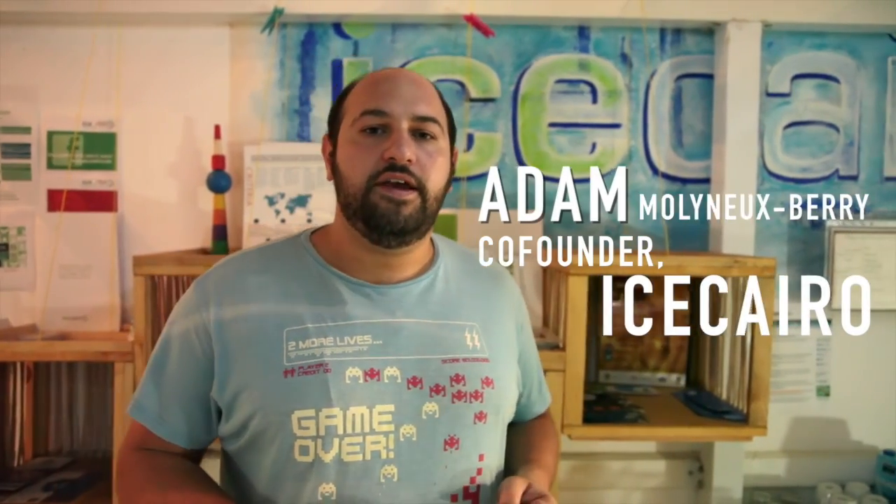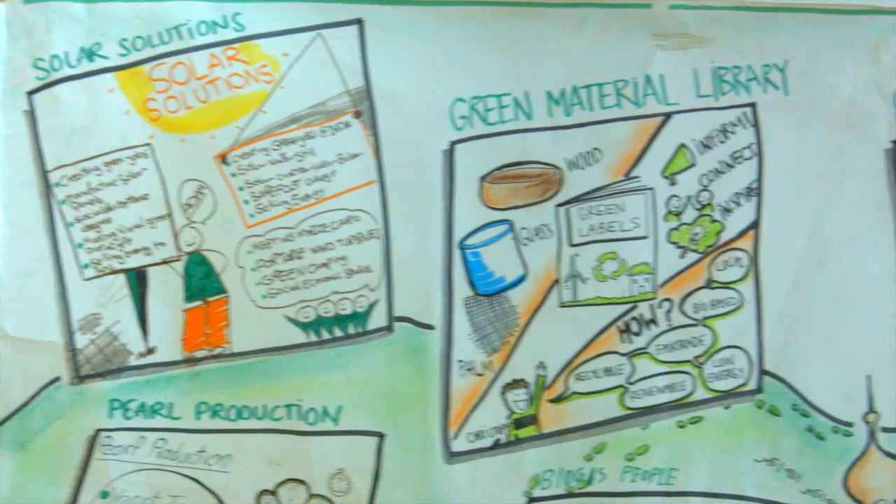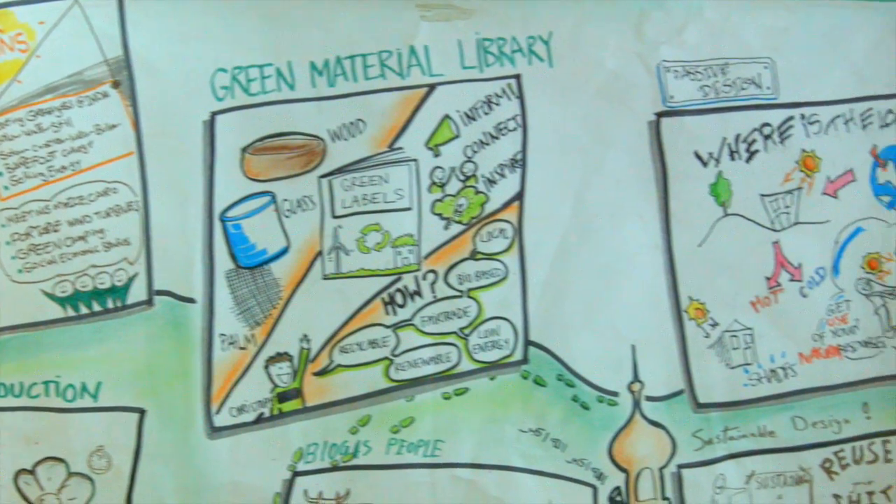Welcome to ICE Cairo. The ICE in ICE Cairo stands for Innovation, Collaboration and Entrepreneurship. ICE Cairo is a community-powered green technology innovation hub. We use innovation techniques to work with different communities to look at how we can solve complex social challenges.